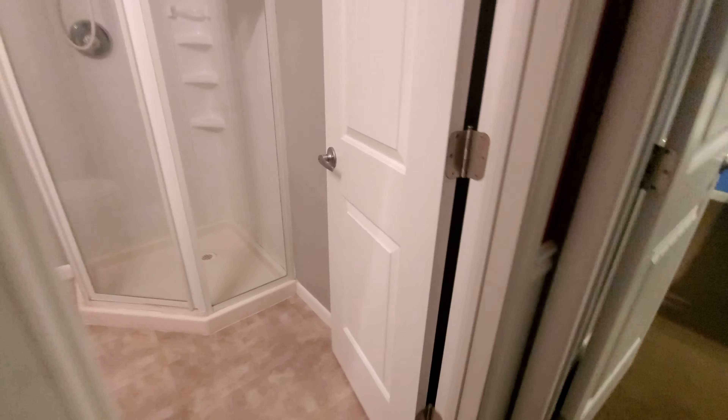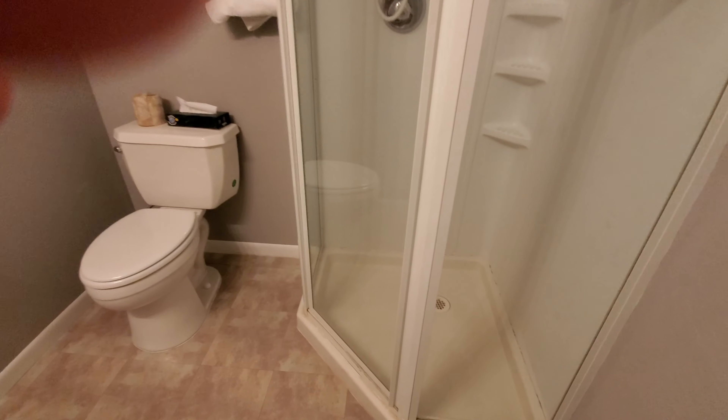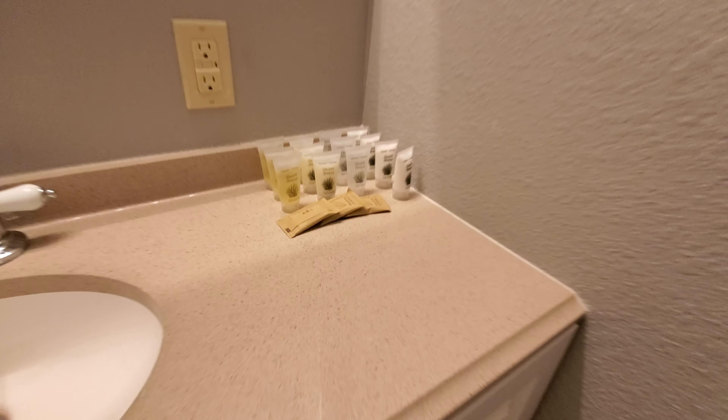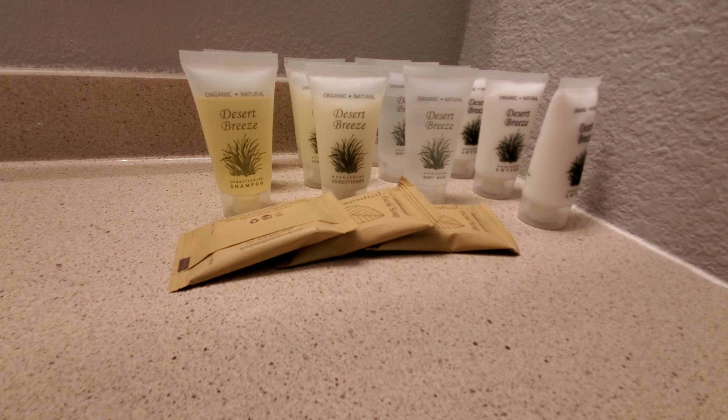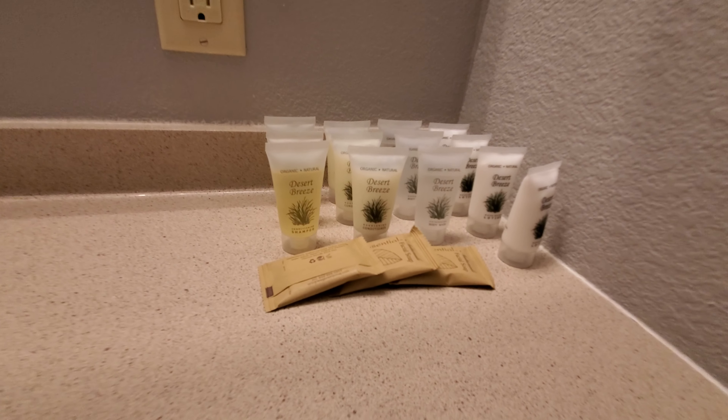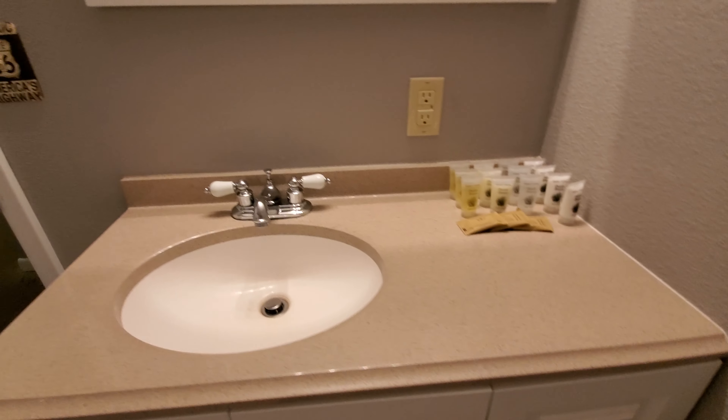This one has one bathroom — a standing shower with an attachable shower head. It could use a little bit of updating, but it's all good. We have plenty of toiletries: lotion, body wash, shampoo, conditioner, sink, mirror, etc.